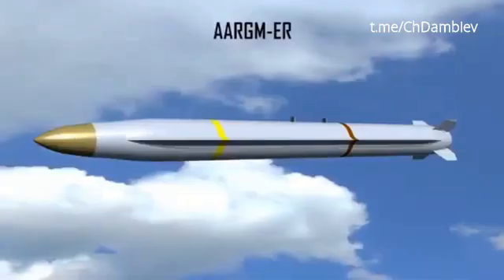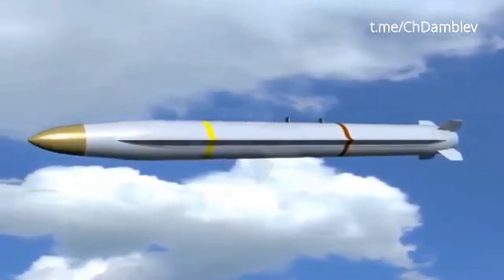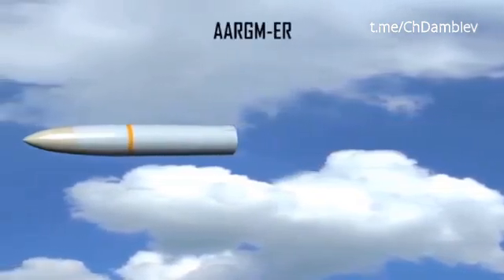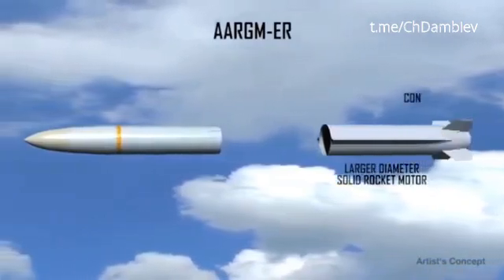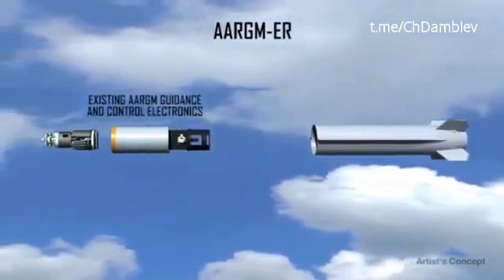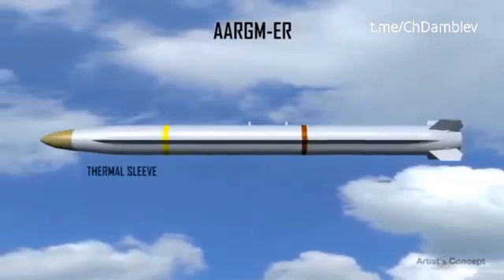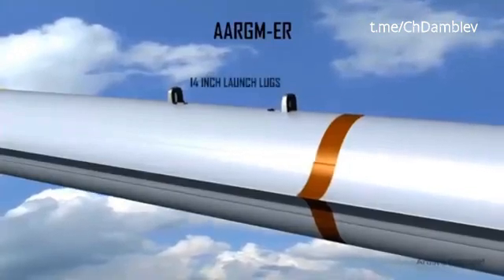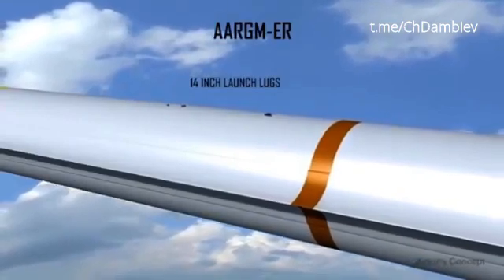A low-risk and affordable solution to the 2020 threat is the Argum ER. As an upgrade to the current production system, the Argum ER essentially replaces the older HARM rocket motor and body fins of Argum with a tail-controlled, larger-diameter solid rocket motor and integrated control actuation system. The existing Argum guidance and control electronics and warhead remain unchanged. A thermal sleeve protects these electronics from increased skin temperatures due to faster missile velocities. 14-inch folding eject launch lugs are integrated into the rocket motor case to lower missile drag to support the increased range requirement.